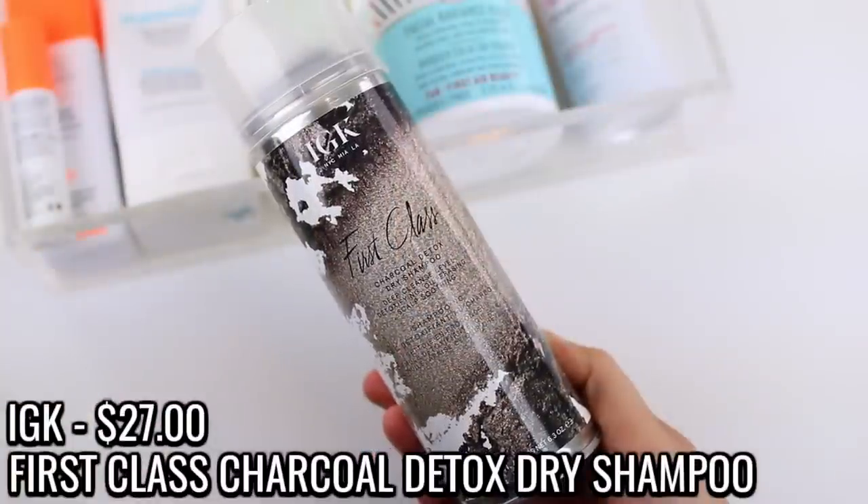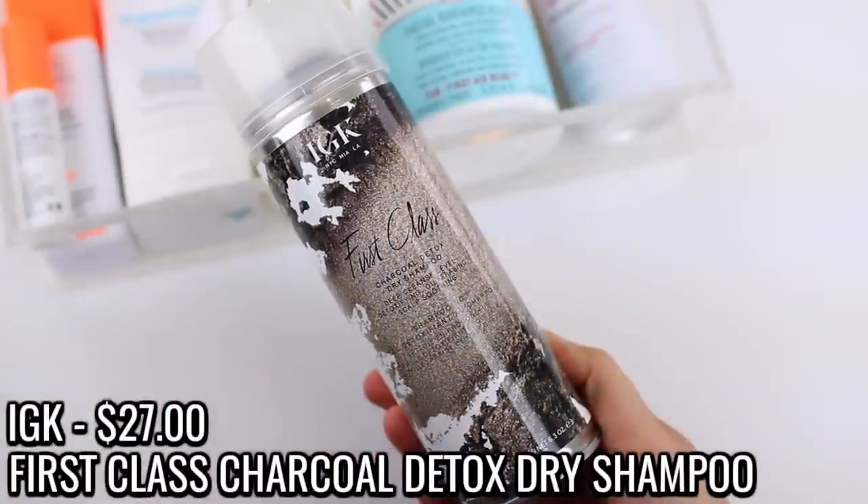Let me finish off with a few hair care products. I used up the IGK First Class Charcoal Detox Dry Shampoo. I go through this every three or four months — it is my go-to dry shampoo. I love spraying it in my hair at night before bed because the next day my hair just looks clean. I haven't found anything that works as well as this product.